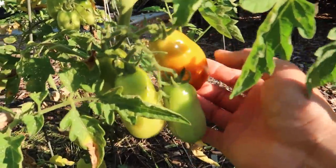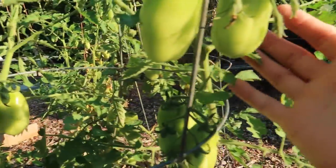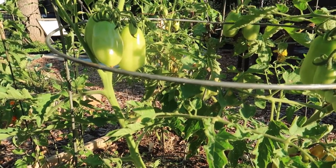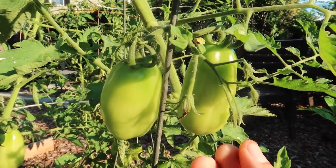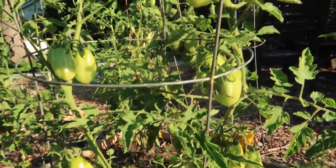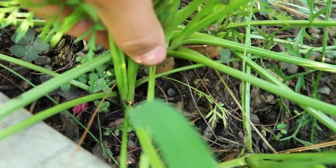Over here I have some San Marzano tomatoes and I have a ton of them. I'm hoping to make tomato sauce out of these. What I've been doing is harvesting them and putting them directly into a gallon zip-lock bag in the freezer. Later in the fall when it's less hot I'm going to make the sauces and can them. I have a carrot here that is going to bolt so I need to harvest it.